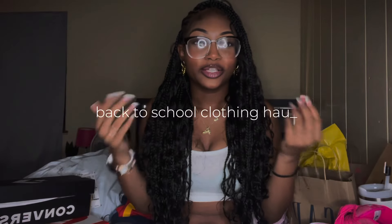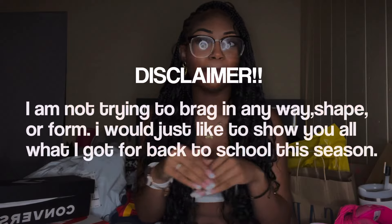Hey y'all, it's me today and I'm back with a video on my channel. Welcome or welcome back — hi if you're new here! Today's video I am going to be doing a back-to-school clothing haul. Disclaimer: this is not a video to brag in any way, shape, or form. I am very, very grateful for everything I was able to get for this back-to-school year.